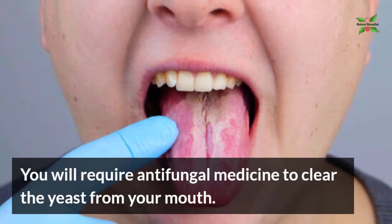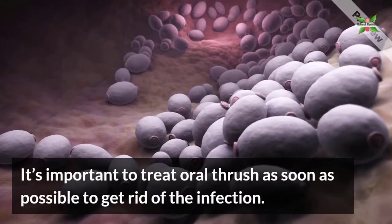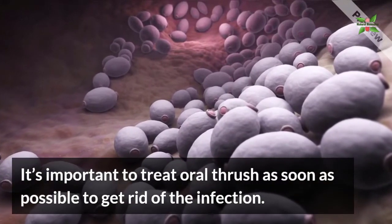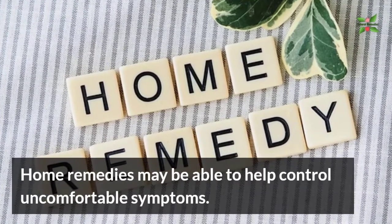You will require antifungal medicine to clear the yeast from your mouth. It's important to treat oral thrush as soon as possible to get rid of infection. Home remedies may be able to help control uncomfortable symptoms.